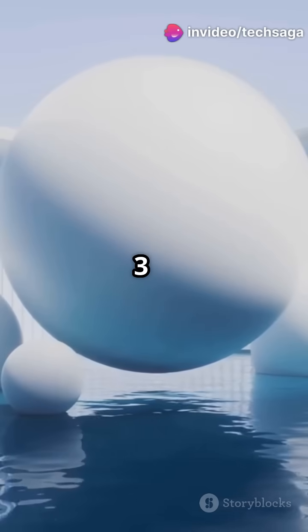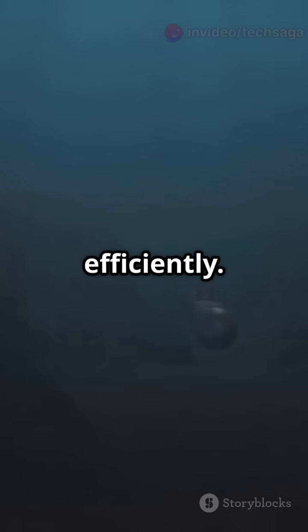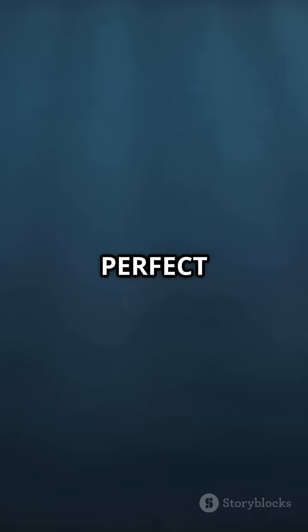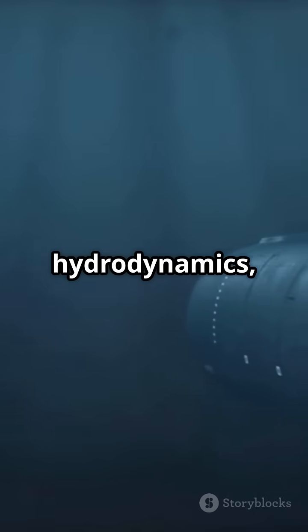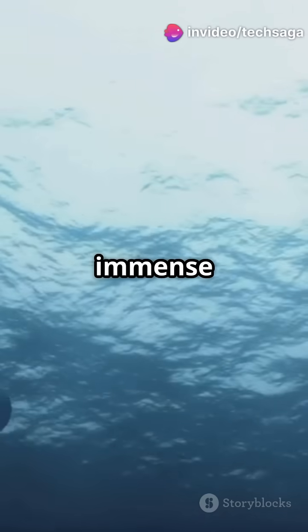Three: spheres would actually be stronger, but impossible to navigate through water efficiently. Four: the cylinder is the perfect compromise between strength and hydrodynamics, allowing submarines to move through water while withstanding immense pressure.